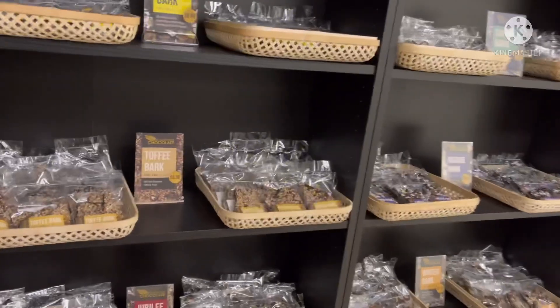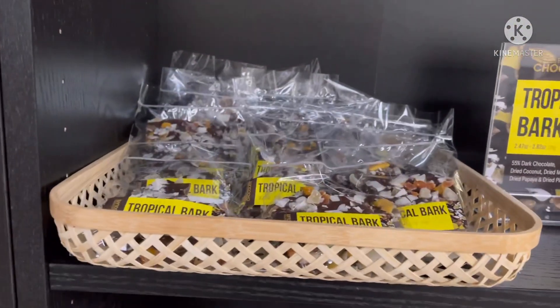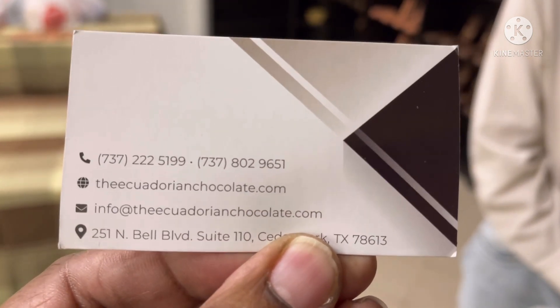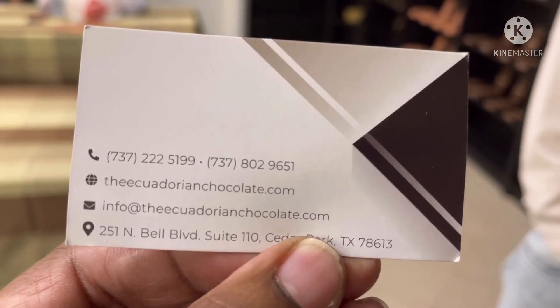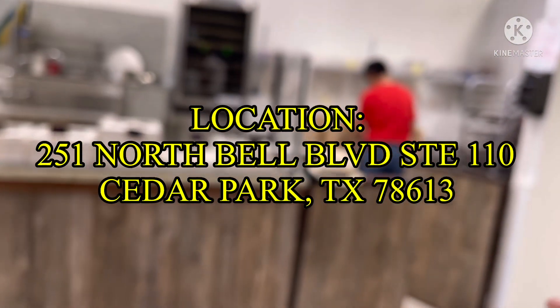I'm looking at the different arrangements — I'll get in close and shoot some individual photos for the channel. Carlos's phone numbers are 737-222-5199 and 737-802-9651. The website is theeucuadorianchocolate.com and the email is info@theeucuadorianchocolate.com. They are located at 251 North Bell Boulevard in Cedar Park, Texas. I'll put all of that in the description box.